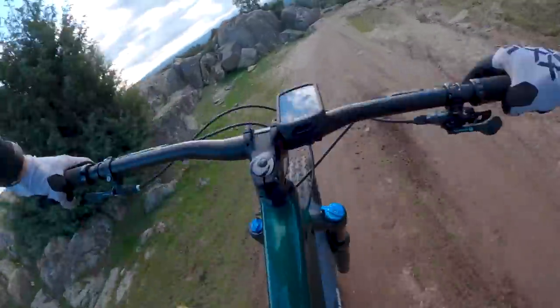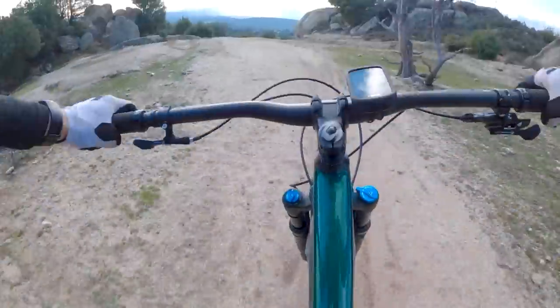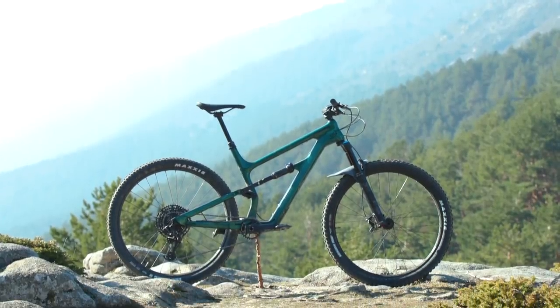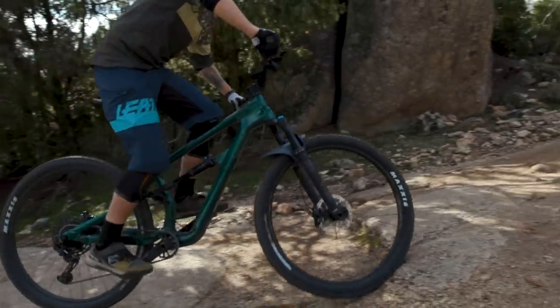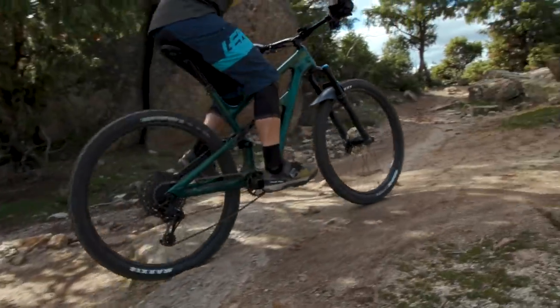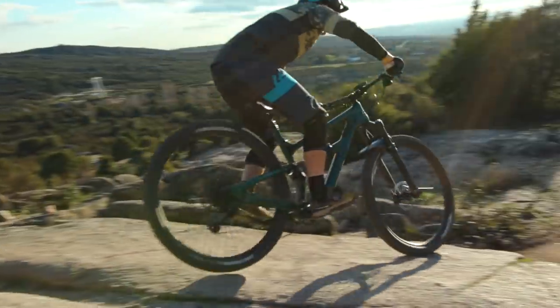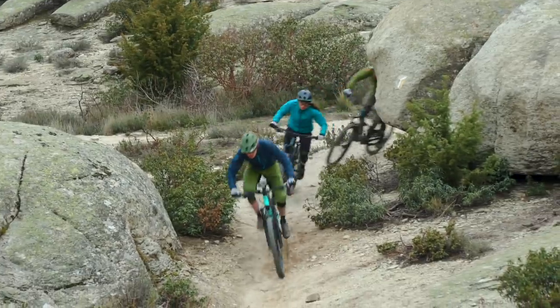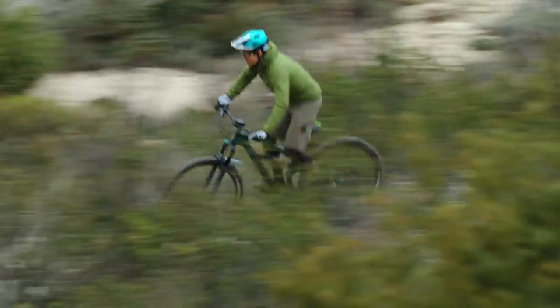On paper, the £3,300 Habit Carbon 3 isn't the best value bike out there, especially in this test. However, you do have to remember that this is a bike you can get from a bricks-and-mortar real bike shop. If you want to try the bike before you buy it, it's very easy to go and demo one, and if you have any issues you can just pop back and they'll sort you out. Obviously there are more people involved in the supply chain so the value is impacted, but it does have a carbon front triangle.